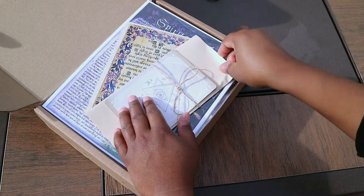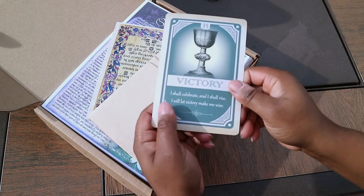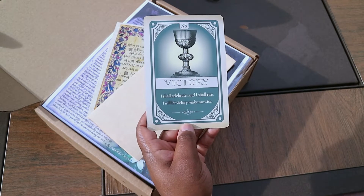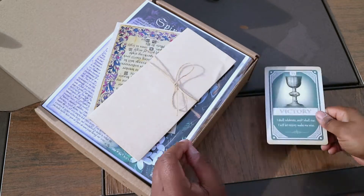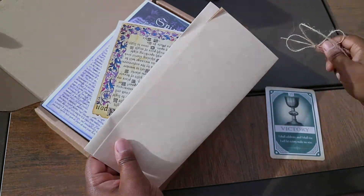We are going to start with the Oracle card. And this one is Victory. That's actually really cool. It says, 'I shall celebrate and I shall rise. I will let victory make me wise.' That's great.